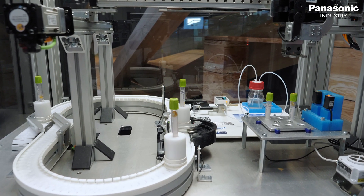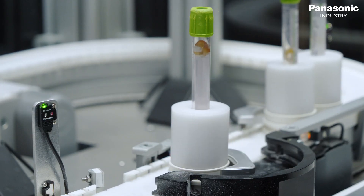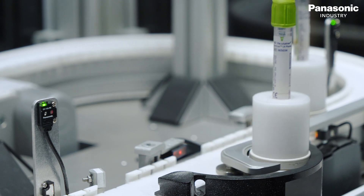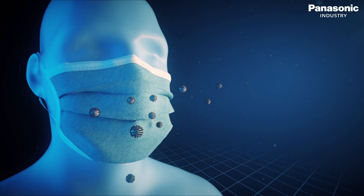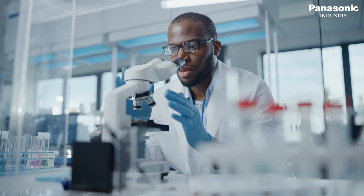One of the focuses for Panasonic Industry is the growing laboratory automation market. The need to automate laboratories in order to test for diseases, increase throughput, and reduce human error has not just started since the COVID pandemic. Today, hospitals and large central labs have a strong need for automation.